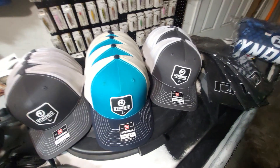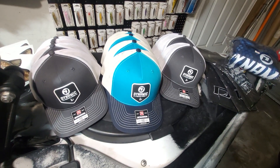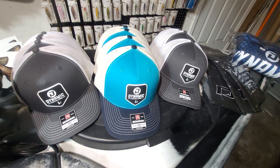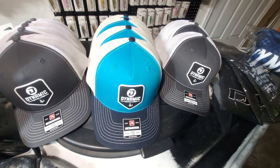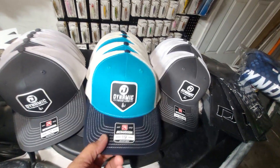Hey everyone! Just want to do a quick video of some of the stuff I got from Dynamic lately. Got a bunch of the new Richardson hats in cobalt and charcoal — really nice hats.